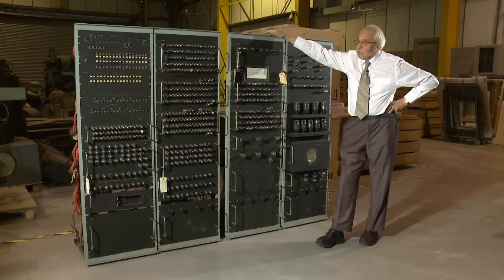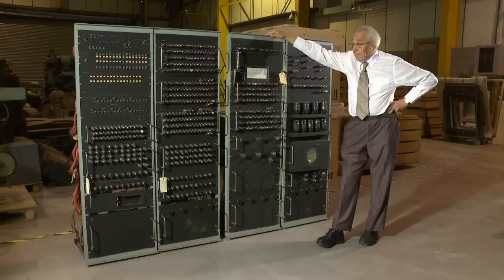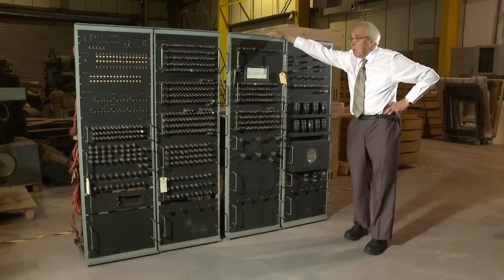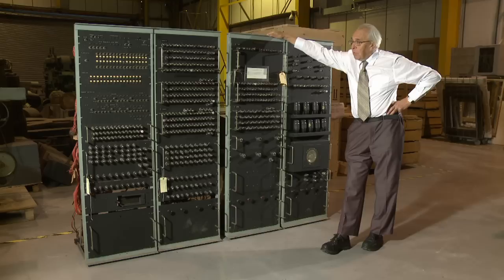Dr. Booth, who was a lecturer at Birkbeck College, needed computers for crystallographic calculations. He was developing this machine in a barn at Fennycompton, just north of Coventry, and he needed input and output to feed information in or to print it or record it on punch cards. So he did a deal with British Tabulating Machine Company: he'd swap the design of his early machine, which I'm leaning on, for punch card machinery for Birkbeck College.